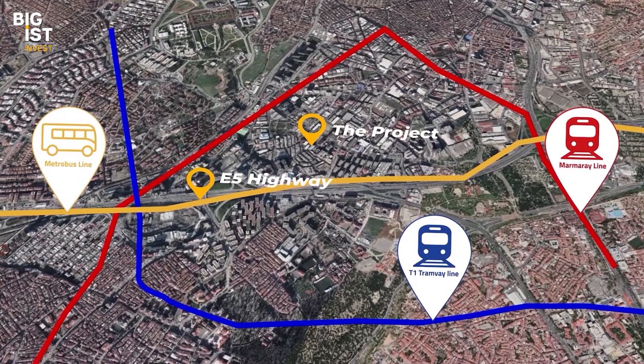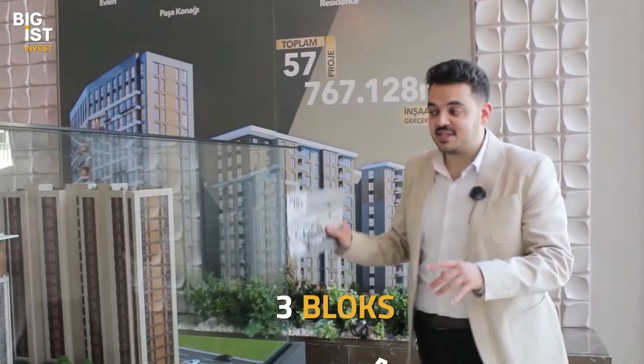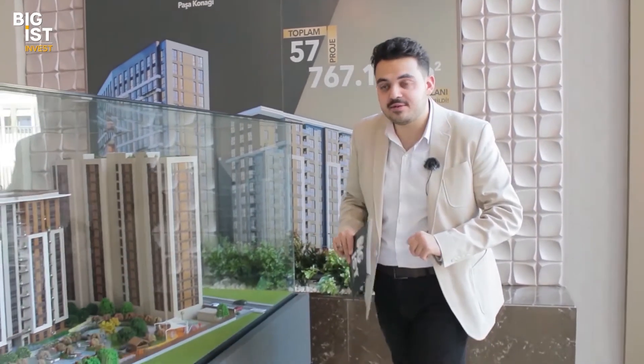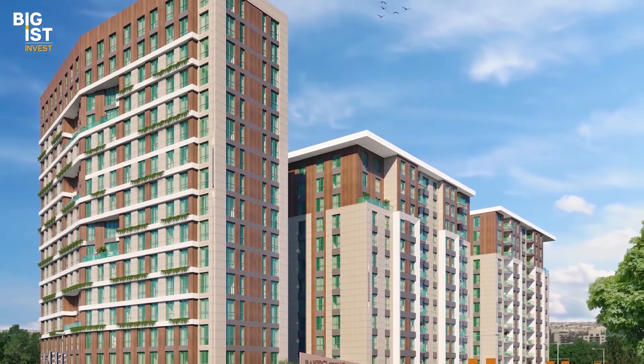The project is located between three types of public transportation and only minutes away from the E5 highway. The project consists of three blocks — A, B, and C — on a land of 8,300 square meters, with green areas within the project of more than 4,300 square meters.